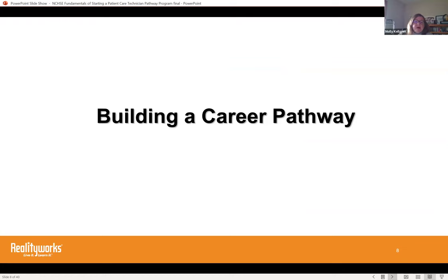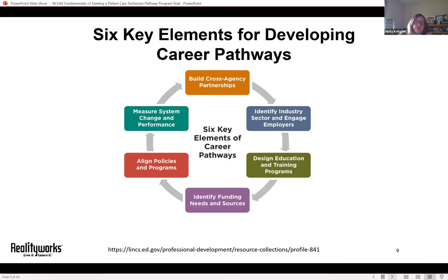We're going to talk about resources available to you at every stage in your planning process, starting at the broadest level. Here are six key elements for developing career pathways — important to consider for any pathway program, including health science. Funding and measuring system change won't be topics we cover today, as we could easily spend 45 minutes on each. The graphic is from a 142-page document devoted to the details of developing pathways; the link is at the bottom of the slide if you'd like that light reading.